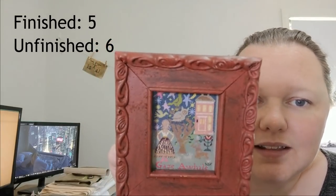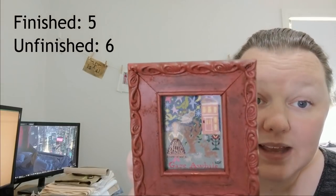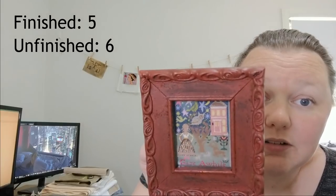Number eleven is Gaze Awhile by The Heart's Content — and it is a finish! There it is — stitched on 40 count silk gauze. It was a kit with Au Ver à Soie silks, and I framed it in a frame from Kittenstitcher. I think it looks lovely. The frame's not perfect but it works — it's really hard to find a small frame. I'm happy with this and I think I'll enter it in the show next year.